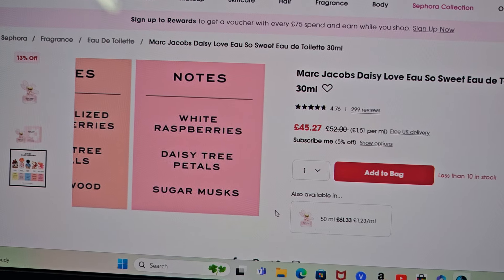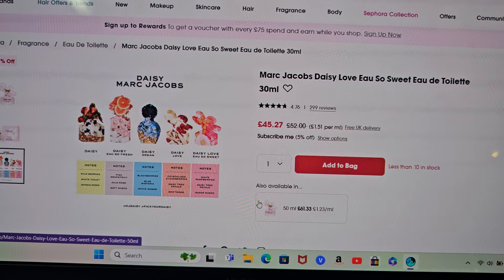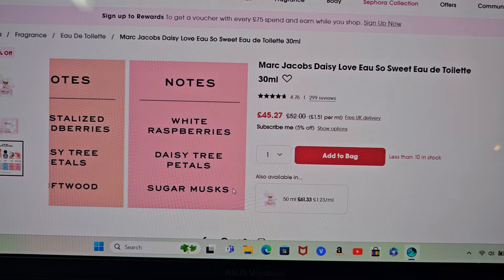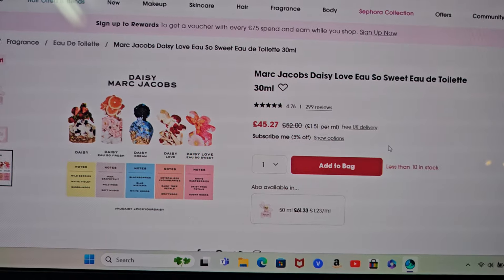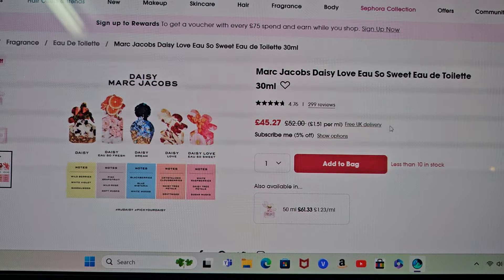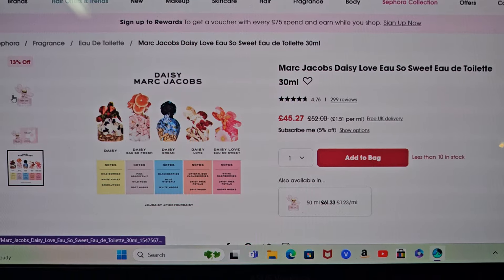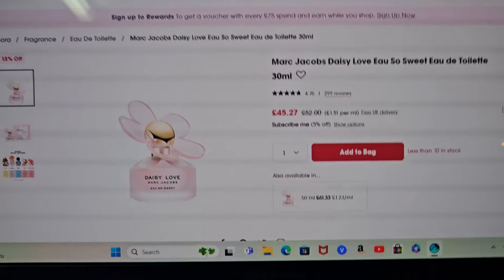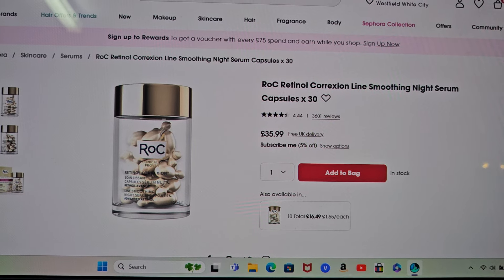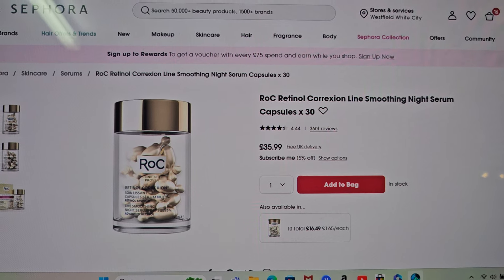Daisy Marc Jacobs — just because look at that bottle. I've heard really good things about the Marc Jacobs perfume line and I have not tried it. The notes in this one are White Raspberries, Daisy Tree Petals, and Sugar Musk. I think it's Daisy Love — they're so sweet. A lot of people are saying it smells beautiful, even some men reviewing it for their wives and girlfriends saying they love it when their partners wear this one. So I was like, okay, we'll try it out. The bottle just looks super cute.